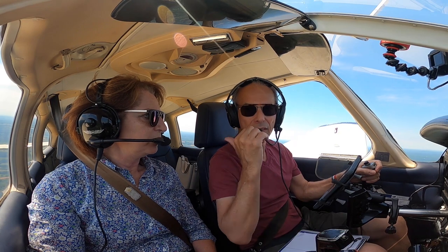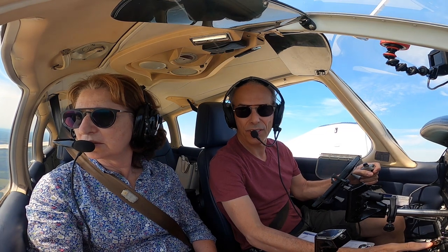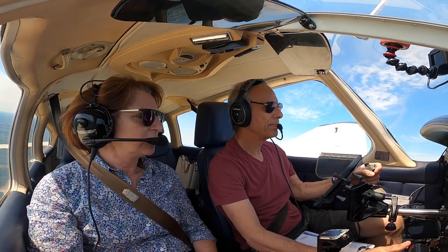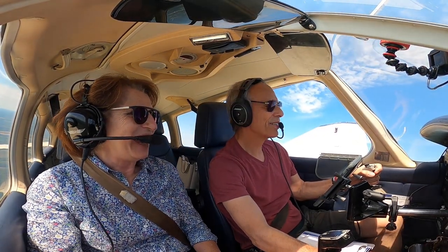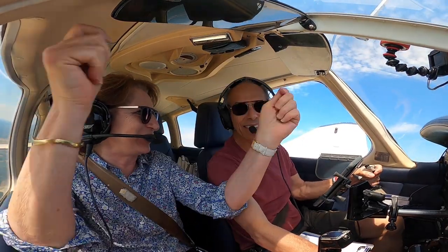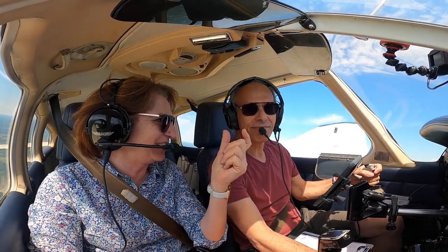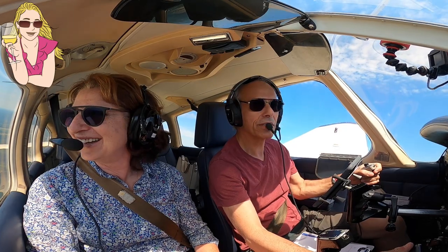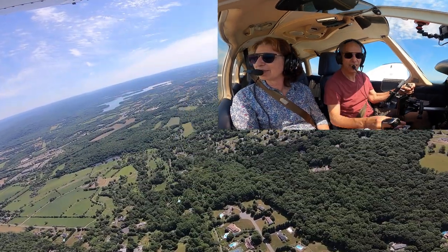Was there traffic going there? Yeah, you heard it. She's laughing — sterile cockpit! Good luck finding the airport again. It's somewhere right there.